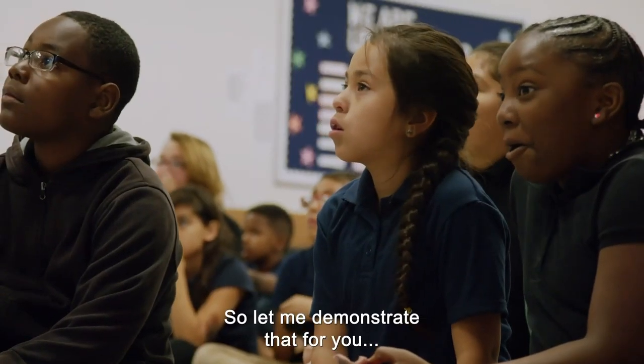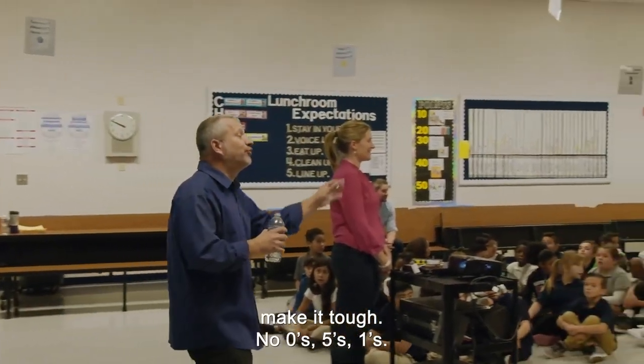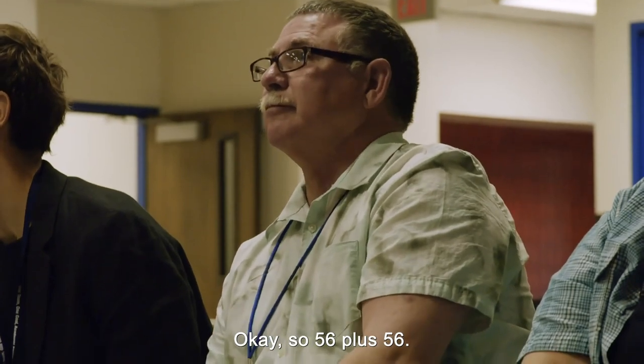Let me demonstrate that for you. Clear the calculator. Let's have a two-digit number you'd like me to count by — make it tough, no zeros, fives, or ones. Fifty-six. Okay, so 56 plus 56. Tell me when you're ready to go.